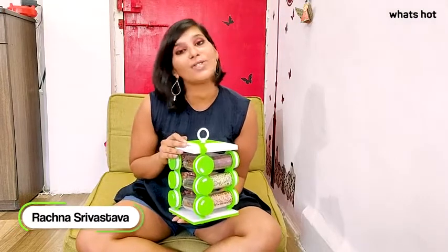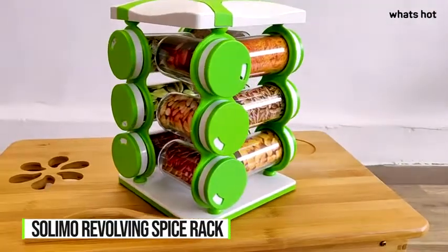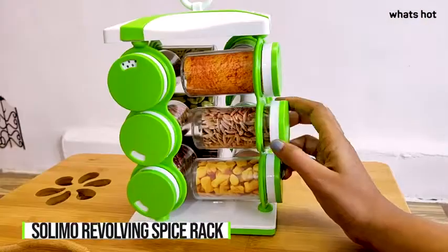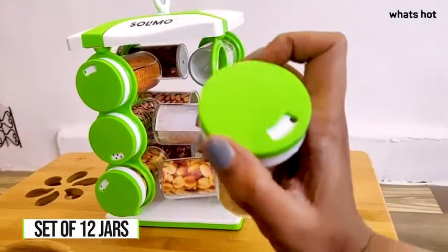Hi guys, this is Rachna and today I will be reviewing for you the Solemo Revolving Spice Rack. If you are someone who likes things organized and in one place, especially in your kitchen just like me, then this is the product for you. It comes in a set of 12 jars and is designed to give you a hassle-free storage solution.